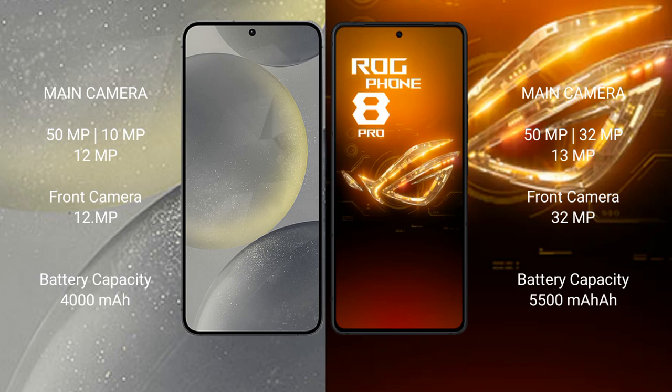The Samsung Galaxy S24 features a triple rear camera setup of 50MP plus 10MP plus 12MP, and a 12MP front camera. The ASUS ROG Phone 8 Pro features a triple rear camera setup of 50MP plus 32MP plus 13MP, and a 32MP front camera.